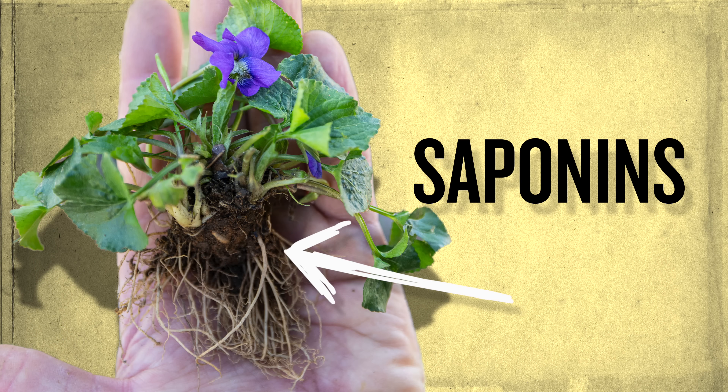Mmm, delicious. But I do not recommend eating all parts of the plant. The roots and the seeds of most violets contain saponins, which, if you ingest them, can lead to vomiting and diarrhea. It's not deadly toxic, but probably not something you want to put into your stomach.